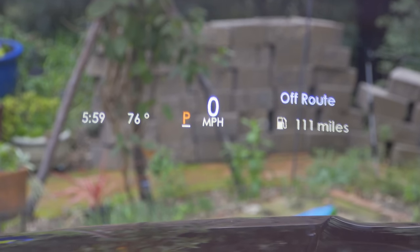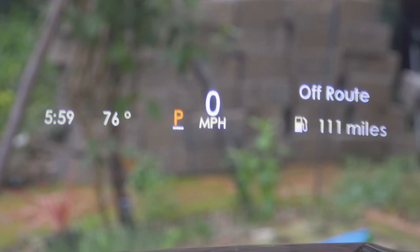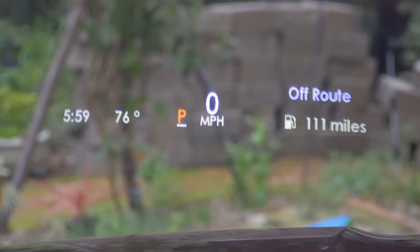We do have a crisp and bright heads-up display that gives us turn-by-turn navigation directions, time, clock, gear, speed, and distance to empty.